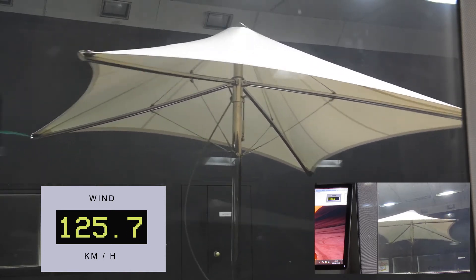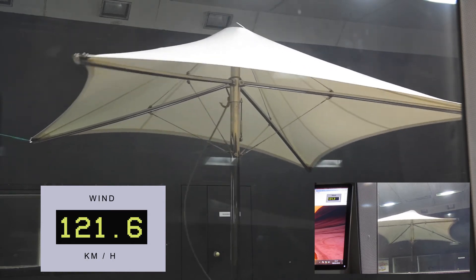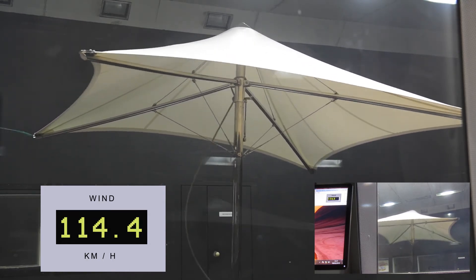Even though we have structural engineer reports on our parasols, the wind tunnel test is the real proof of strength. So contact Banbrella now to find out more.